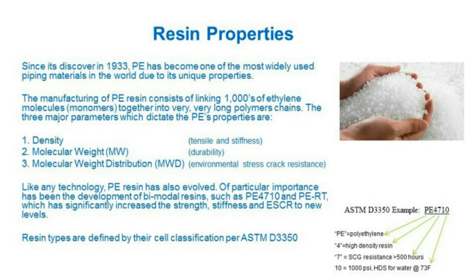Like any technology invented back in 1933, there's been an evolution of the resins. Some you're probably more accustomed to are PE 3608, which is medium density, as well as PE 4710, which is a high-density bimodal resin — meaning two types of molecular weight polymers are used in manufacturing.